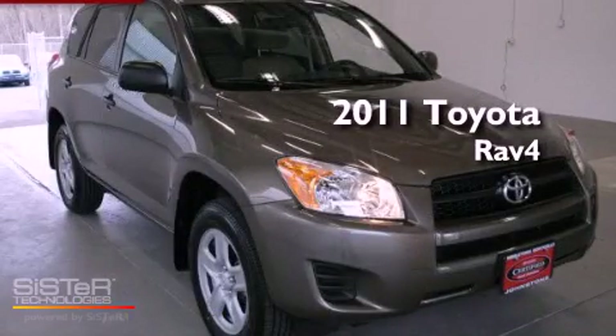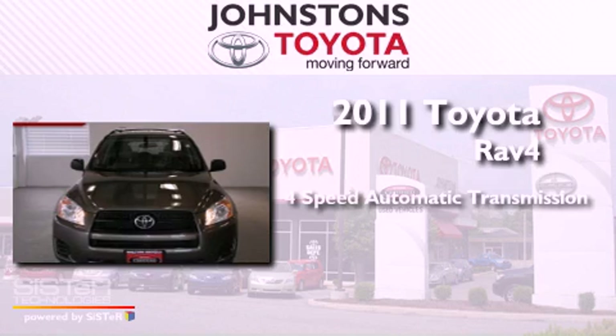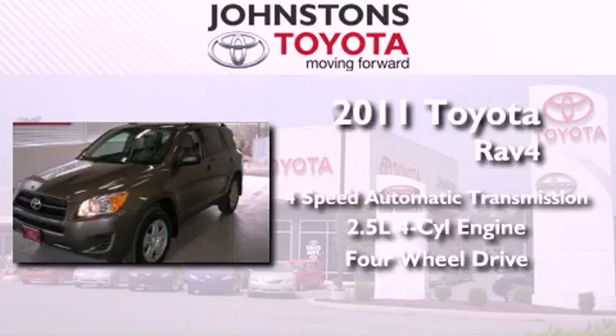This is a 2011 Toyota RAV4. This vehicle has seating for five adults, an inline four-cylinder engine, and the added capability of four-wheel drive.